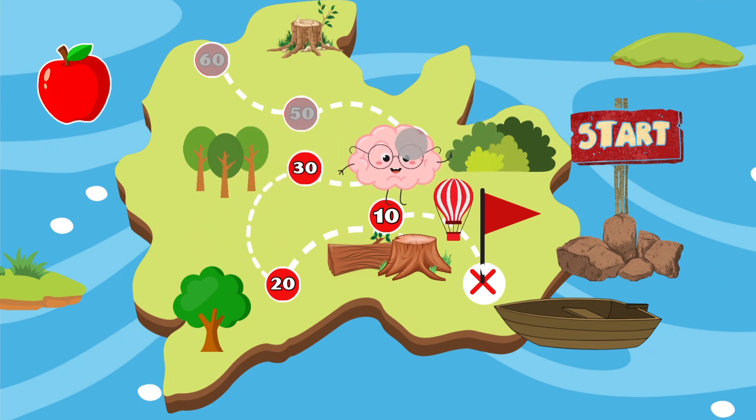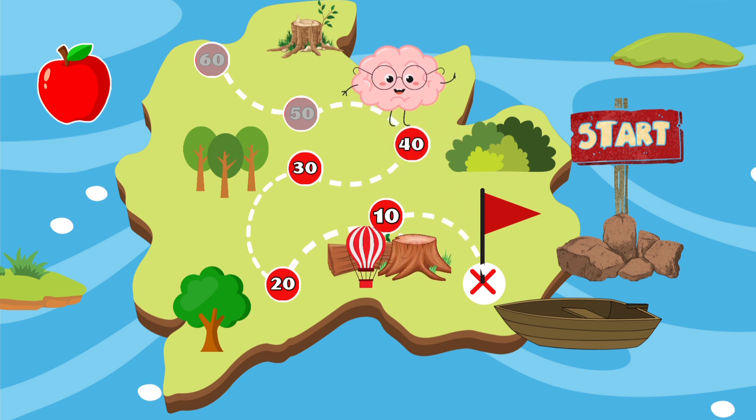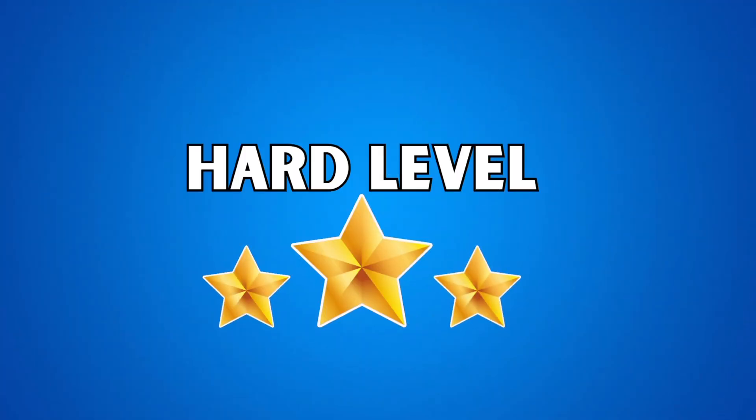Our Smart Pant has come closer to the apple — all thanks to you for being so smart in solving the quizzes! Let's try our best and continue to reach the finish line. Hard level!